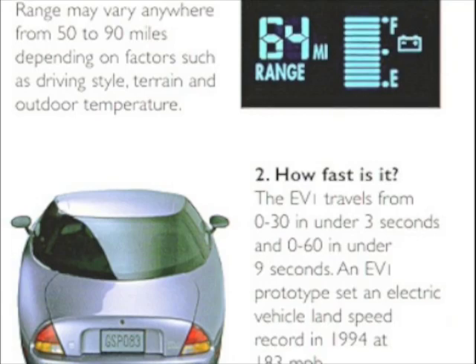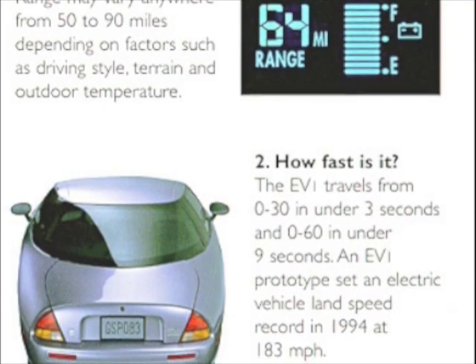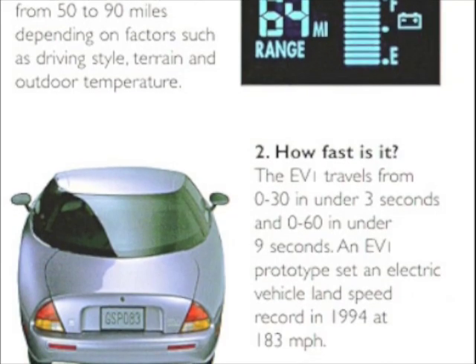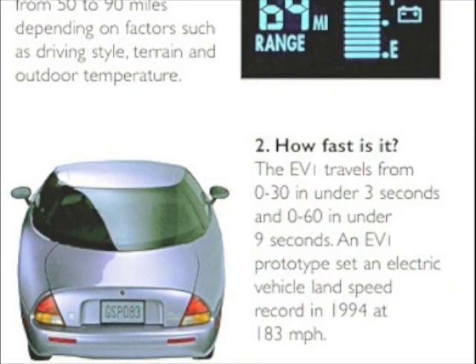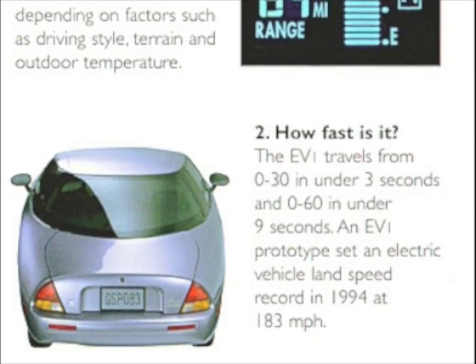How fast is it? The EV1 travels from 0 to 30 in under 3 seconds and 0 to 60 in under 9 seconds. An EV1 prototype set an electric vehicle speed record in 1994 at 183 miles per hour.